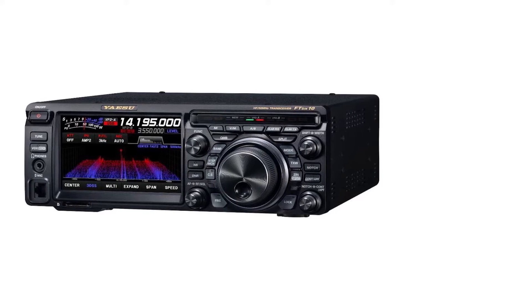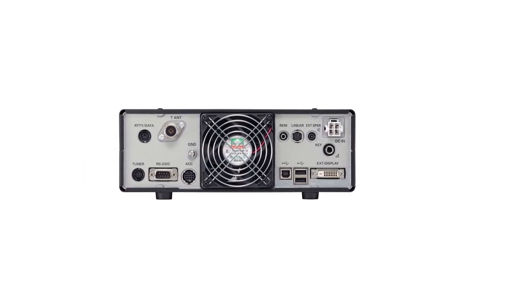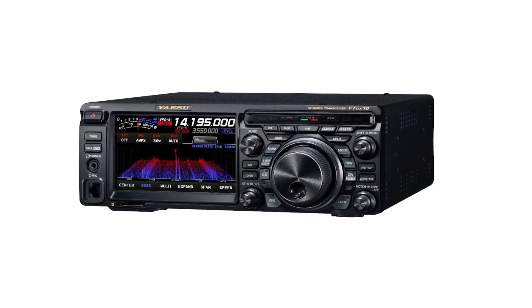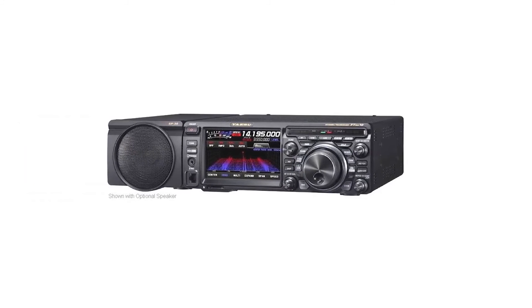This model is roughly five years younger than the IC7300 and thus benefits from improved components and technology. It has better audio quality and dynamic range. Even though it's a bit more expensive, it's a better value, making it the top choice for a high-frequency radio.